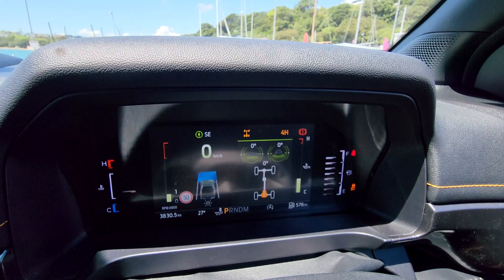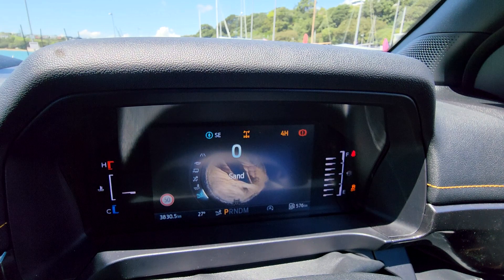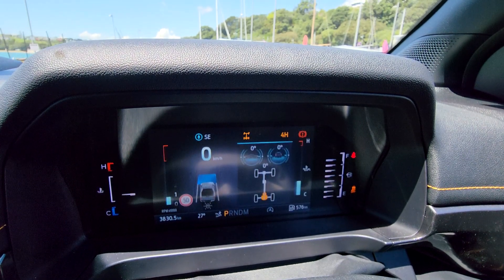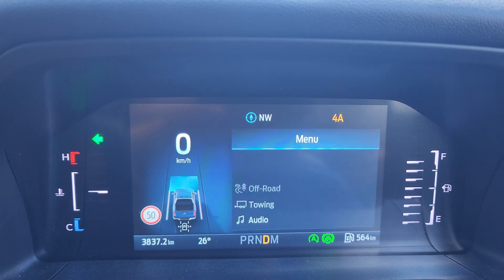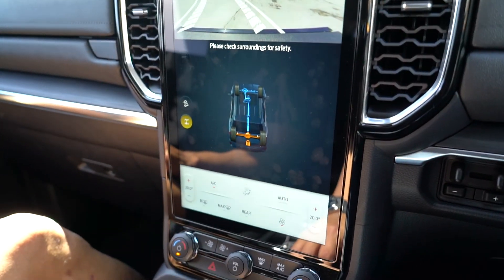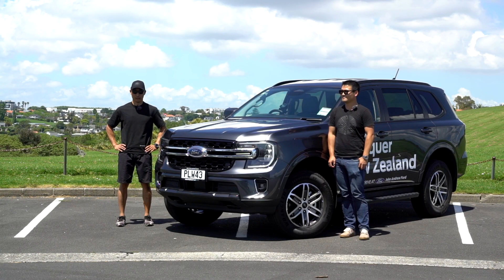I just realized you can actually switch these drive modes on the go — I was driving and changed it to Sand mode, which automatically switched to four-high and locked the rear diff. I could feel the diff locking, especially when trying to turn around. Under a certain speed you can just change mode on the go, which is really, really good. I love the screen on these cars — one of the benefits of new technology. It lets you see everything going on with the car, whether the diff is locked and what mode it's in.